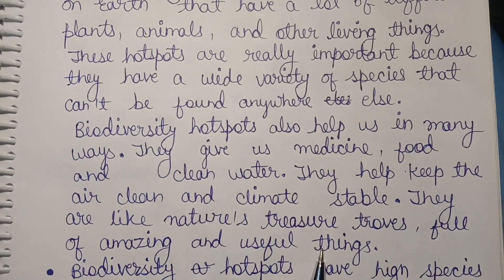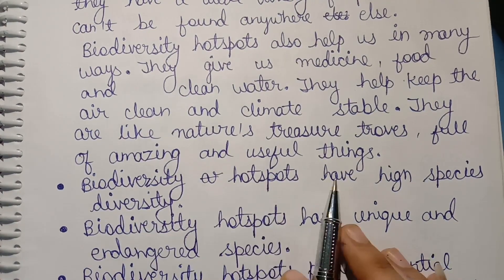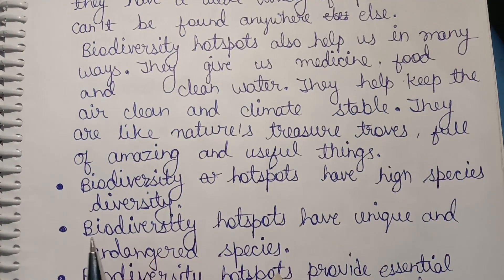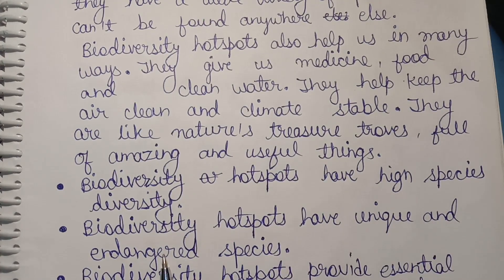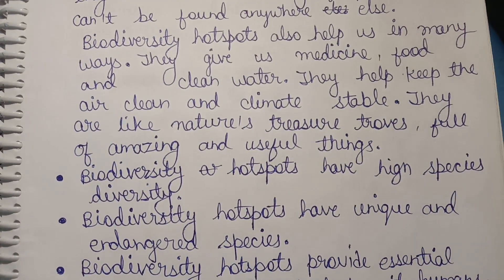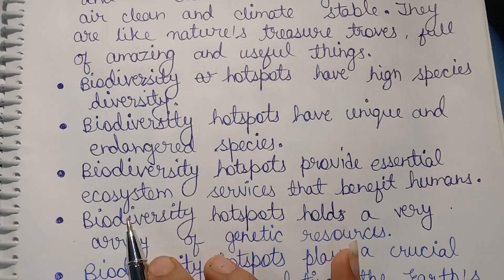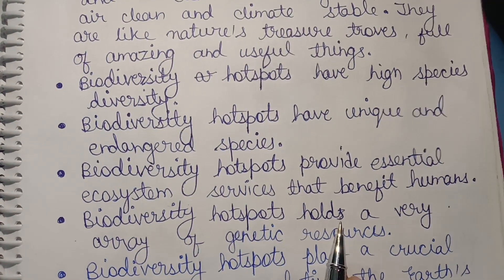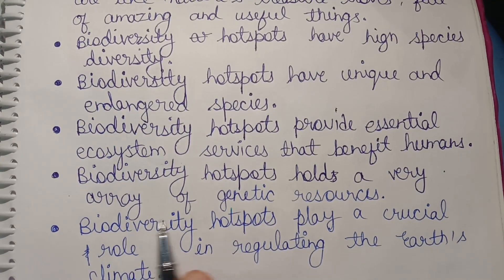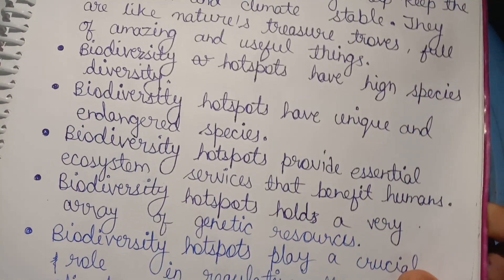First, biodiversity hotspots have high species diversity. Second, biodiversity hotspots have unique and endangered species. Third, biodiversity hotspots provide essential ecosystem services that benefit humans. Fourth, biodiversity hotspots hold a very rich array of genetic resources. Fifth, biodiversity hotspots play a crucial role in regulating the earth's climate.